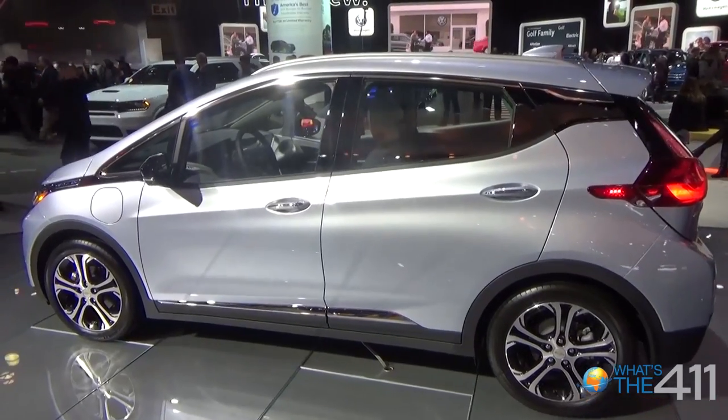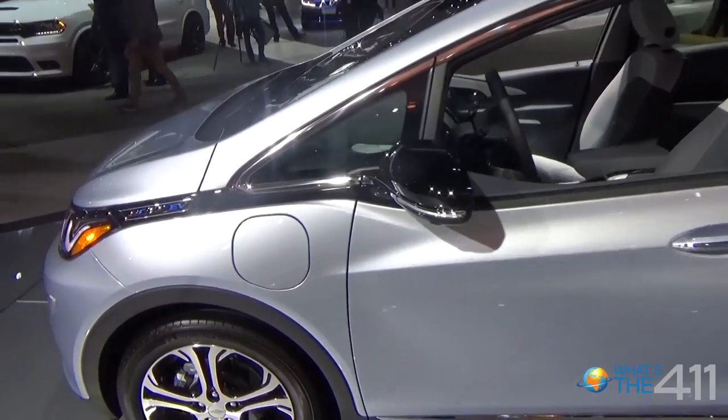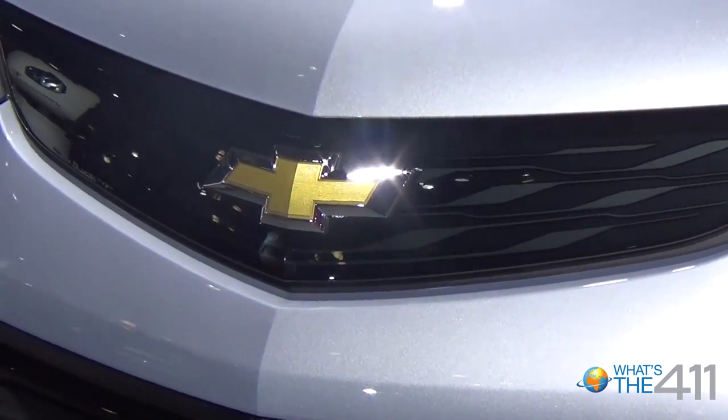In the case of the Bolt EV, which just launched in December of 2016, we offer a 238-mile all-electric EV at a starting price of $37,495 before federal or state tax incentives. That combination of range and price for an EV is unprecedented.